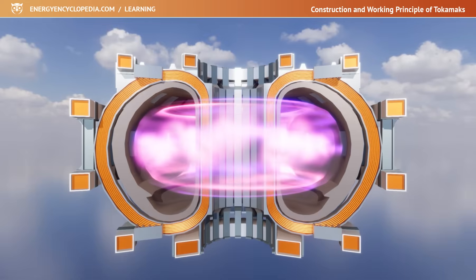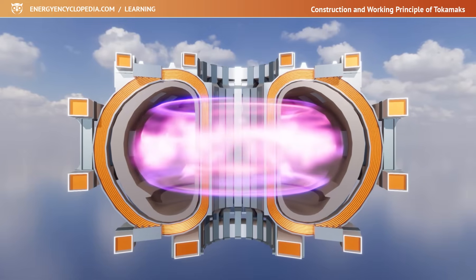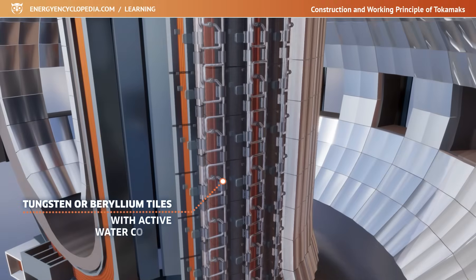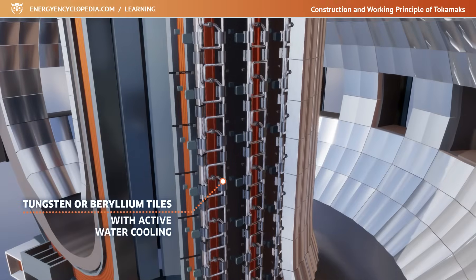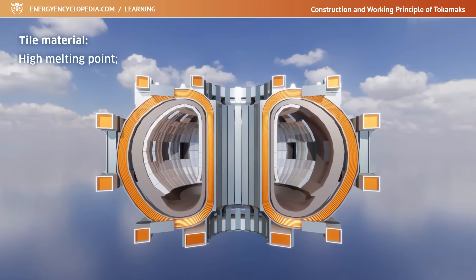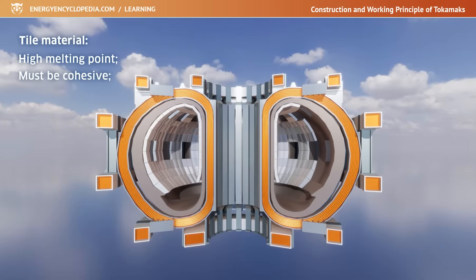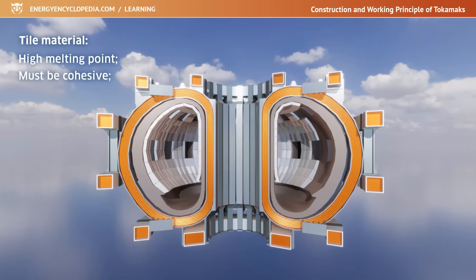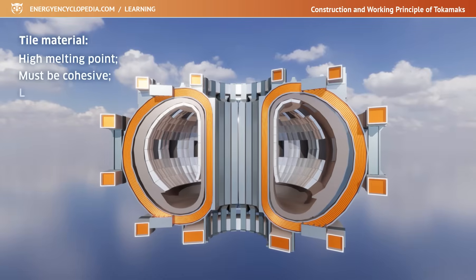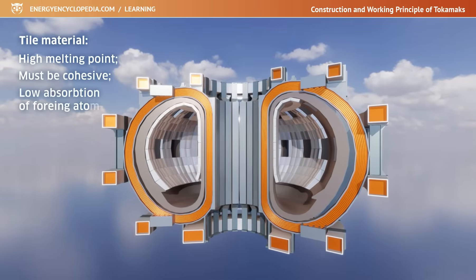For thermal protection, replaceable carbon, tungsten, or beryllium tiles are attached on the inner surface of the vacuum chamber, with built-in water cooling tubes. Great emphasis is placed on the choice of tile material. The material must have a high melting point, must be cohesive enough so that its atoms do not release into the plasma and cause heat loss due to radiation, and it must have a low potential to absorb foreign atoms.